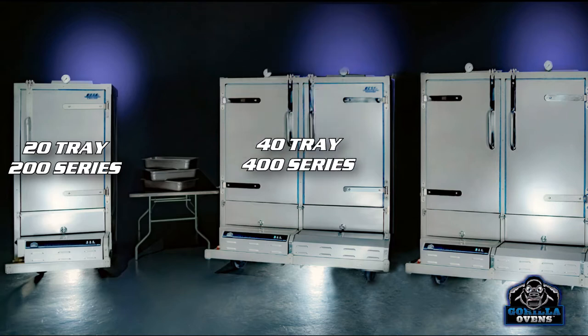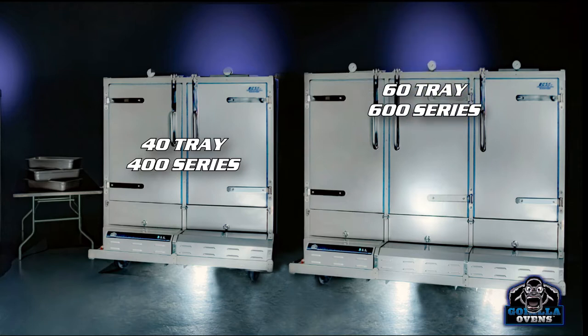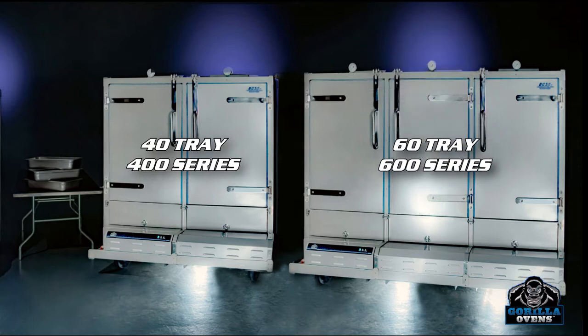The 200 series offers twice the capacity of standard convection ovens. The 400 series gives you double the capacity of the 200 series, allowing up to 40 pans to be prepared at the same time. The 600 series holds up to 60 full-size pans and is the 800-pound Gorilla designed for high-output large events.